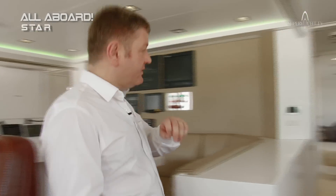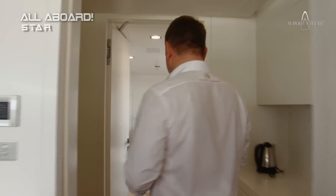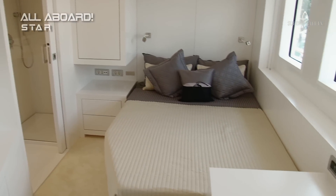Looking just behind, we've got the captain's cabin and a small galley. Obviously it's important for the captain to be near the working area. And again, you see the captain has a beautiful, beautiful light space.